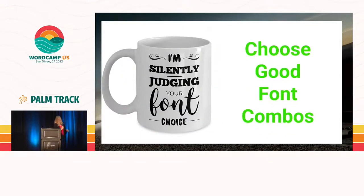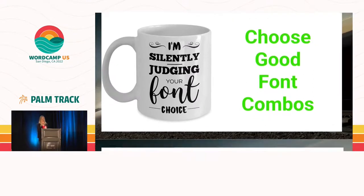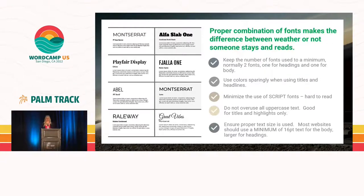As a graphic designer, I judge people's fonts all the time. Make sure that you choose good font combinations, because when you choose a poor font, people can't read what's on your website. Use no more than two, sometimes three fonts — one made majorly for the header. Choose a font that is easy to read and make sure your colors are used sparingly with your fonts. Script fonts are beautiful, but use them sparingly and make sure they're easy to read. Do not overuse uppercase text.